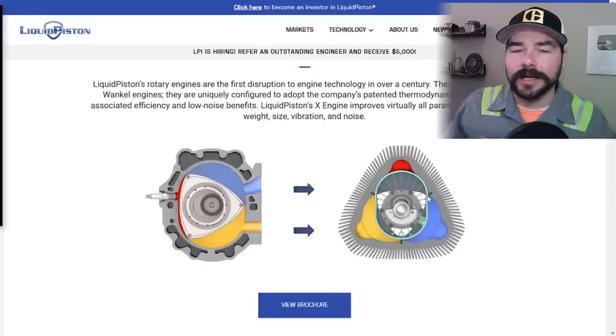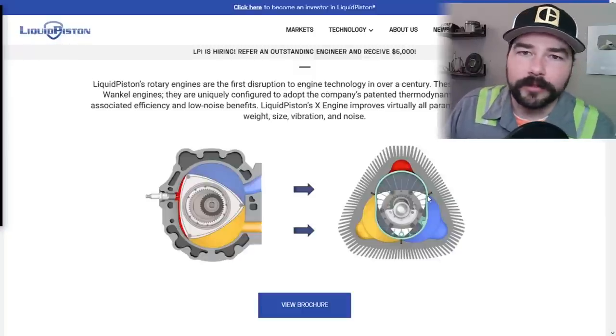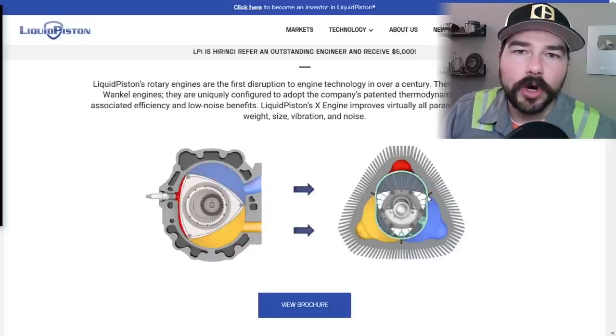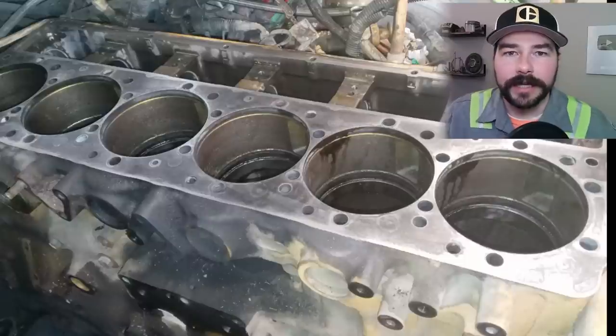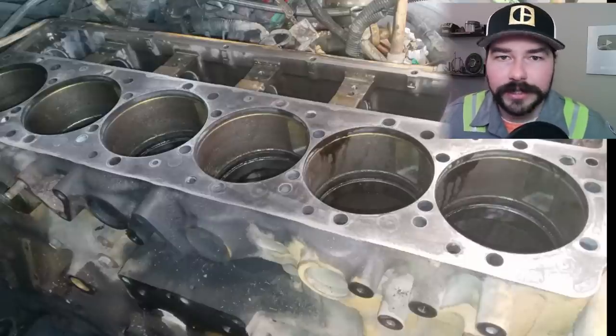So would turning the Wankel inside out make it a better design? According to them, yes. Now, one thing I don't like: engines are generally named after the people who invent them or the shape — inline-6, V8, V12. This is called the X engine, but the inventors aren't named X and it's not the shape of an X. It's more of a triangle, or on the inside, more of an inverted Y.